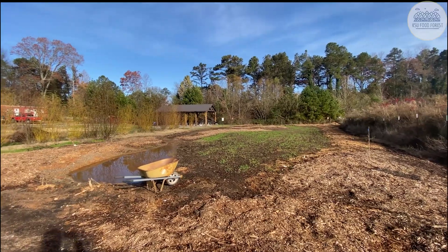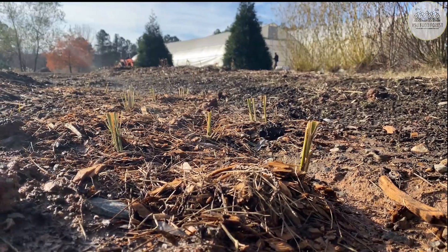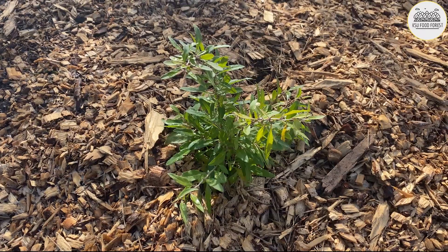The KSC Food Forest is working on planting the layers of our food forest, from the pecans that will be a part of the canopy layer, to the concord and muscadine grapes in the vine layer. Thanks for watching.